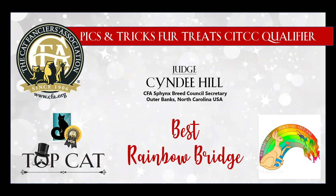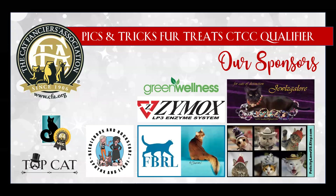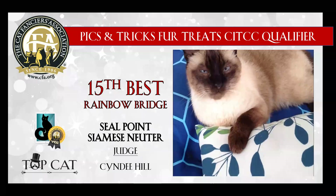I'm not going to draw this out because I've had some major technical difficulty, so I'm going to try to get to this. I do want to thank our sponsors. Without them, we would not be able to have these virtual shows. I appreciate everyone entering the Picks and Tricks for Treats CFA Virtual Top Cat Show Qualifier, and without further ado, I am going to present my top 15 Rainbow Bridge.